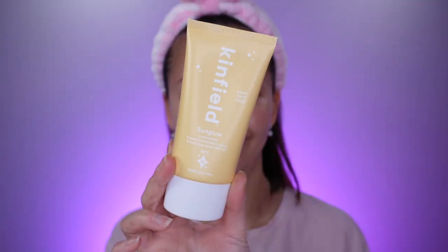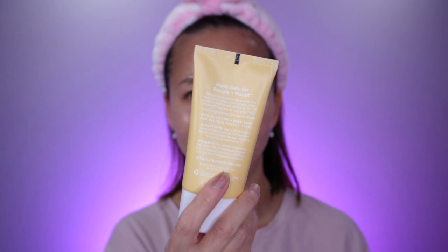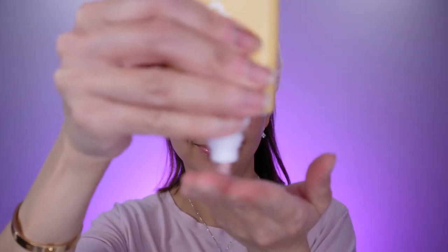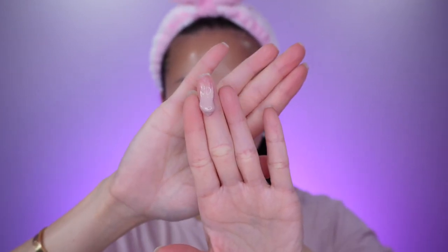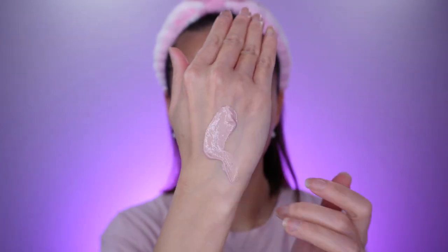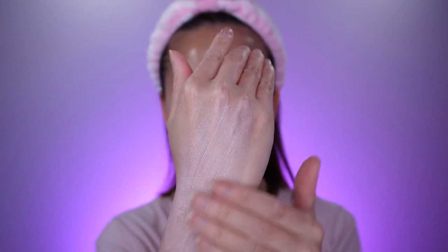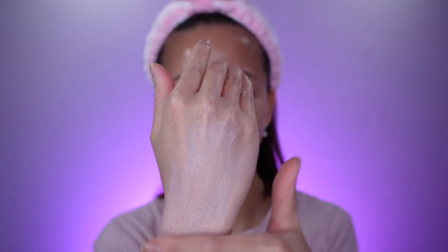The first Kinfeel sunscreen I have is the Sun Glow Luminizing SPF 35. This sunscreen has zinc oxide as its active ingredient. I love that it's a little bit of a pink color, and so when I apply it on my skin, it really masks away that white cast that comes with a zinc oxide sunscreen. It doesn't feel like I have foundation on my skin — it really feels like a tinted zinc oxide sunscreen, which I really enjoy.